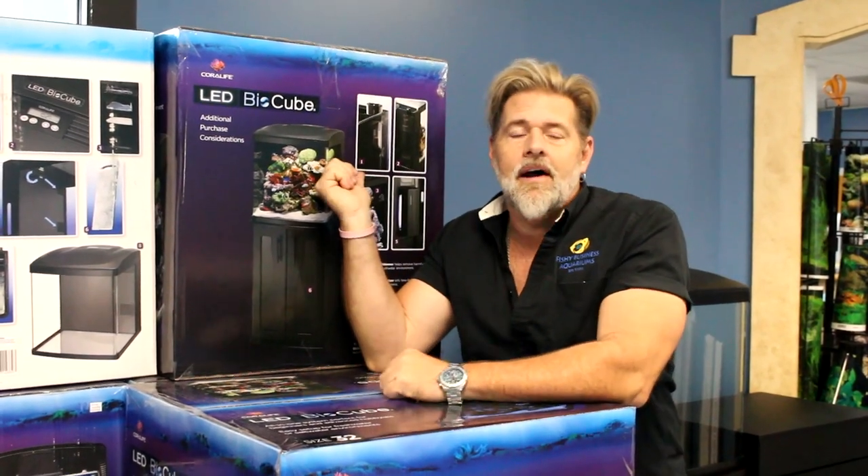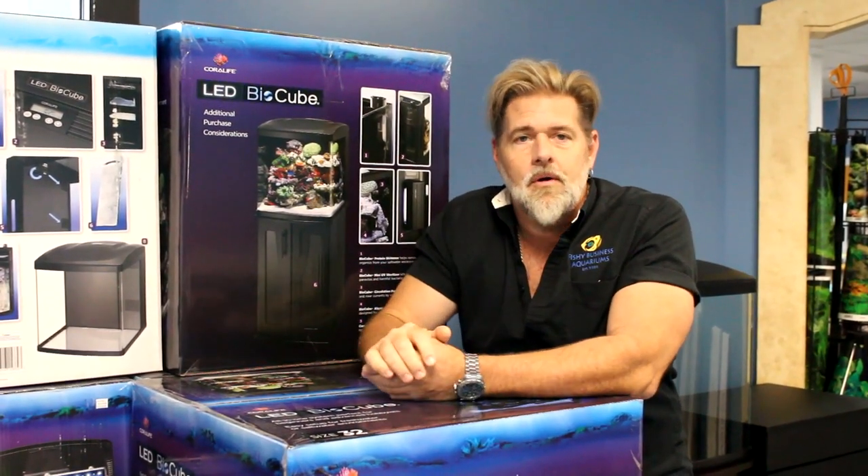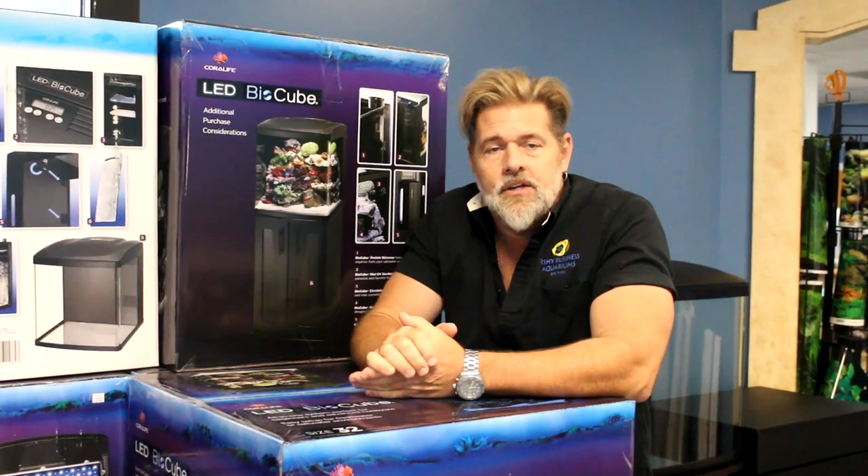Hey everyone, welcome to the weekly update. As usual we're in front of the bio cubes, and today is no different — we are giving away a bio cube this month. You do have to come into the store to enter to win. You get one entry per visit to the store, which gives you 31 opportunities this month to put your name in the hat.